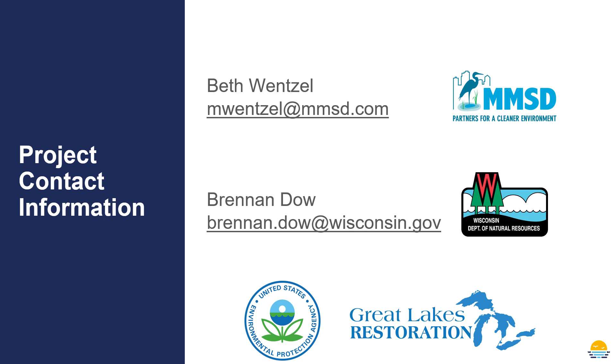If you have any questions about the project, you're free to contact me at the email address shown here. Brennan Dow is the point of contact at the Department of Natural Resources for this project. There's also a form on our website where you can leave any questions or comments and those will get directed to me to respond to. Finally, I want to note that this project is funded by the United States Environmental Protection Agency through its Great Lakes Restoration Initiative. I thank you for your interest in this project and hope to be able to share good news about successful fish migration soon. Have a great day.